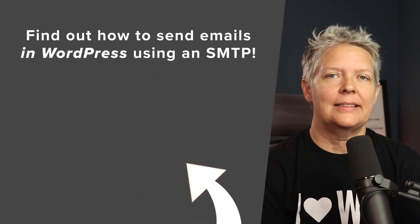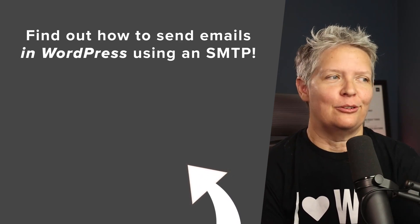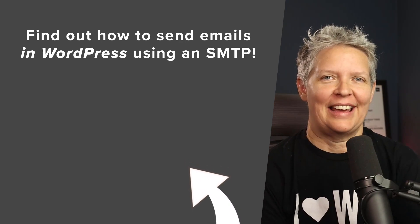Now that you know some of the best SMTP services out there, watch the next video where I walk you through step-by-step on how to send emails in WordPress using an SMTP service provider. I'll see you over there.